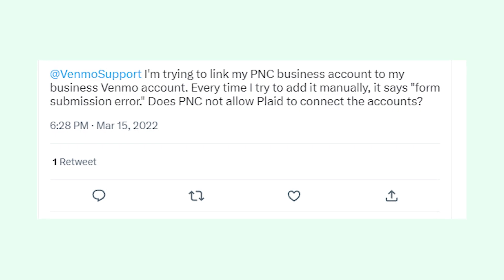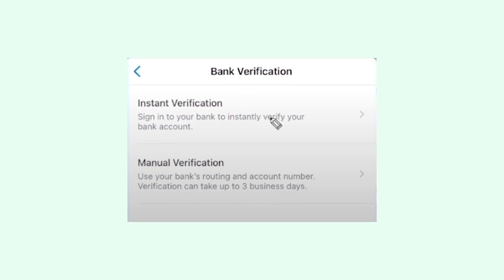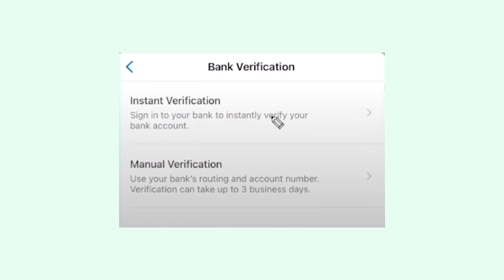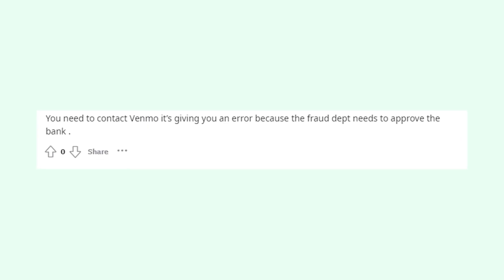You really should try to link a bank account with the instant verification feature that works through Plaid. I know that it's kind of scary because it's going to ask you to put in your login details and password, but it works really fast.